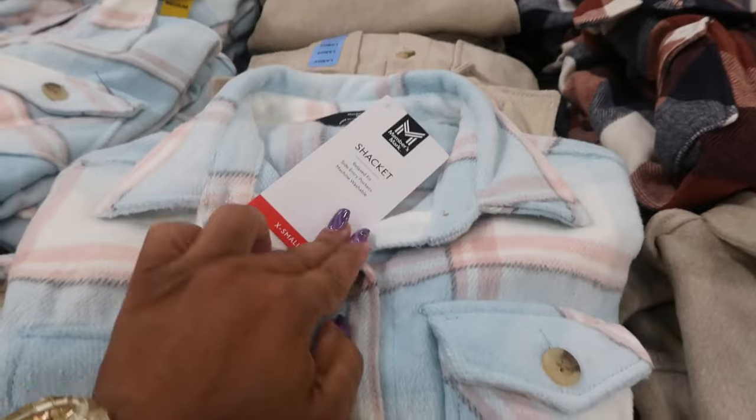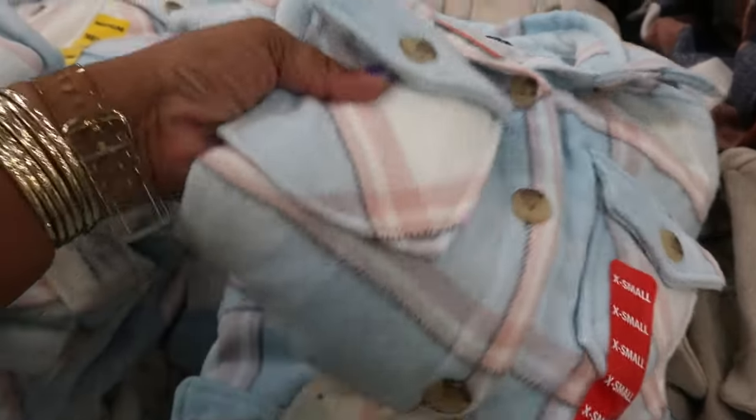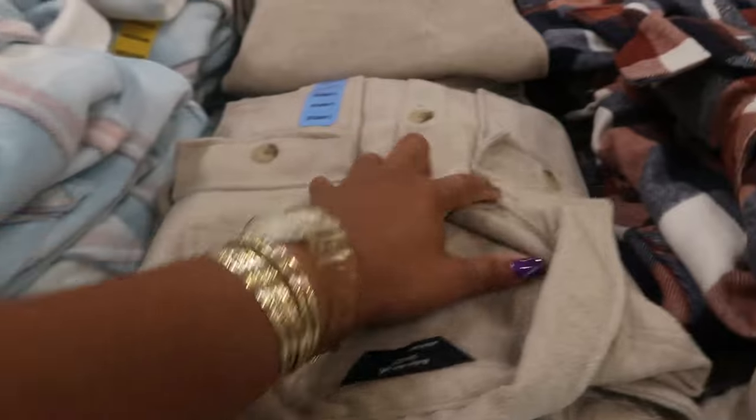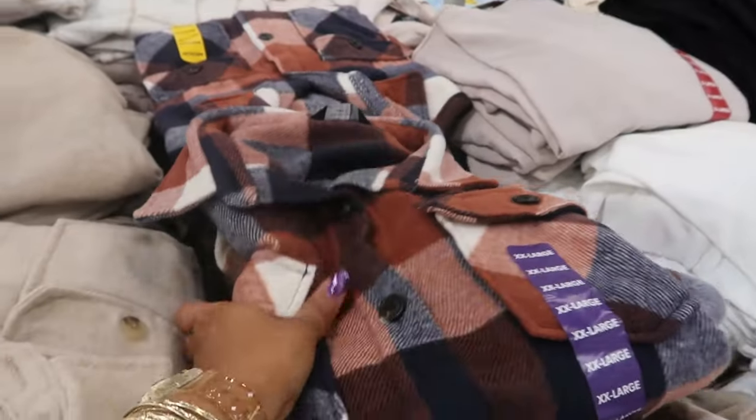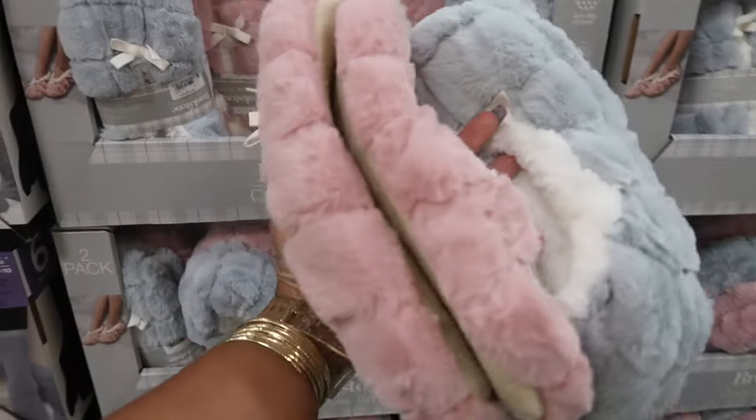Shackets available in 2X — the blue and pink one is $16.98. There's also a solid color and another style. And slippers are $9.84 for a pack of two.